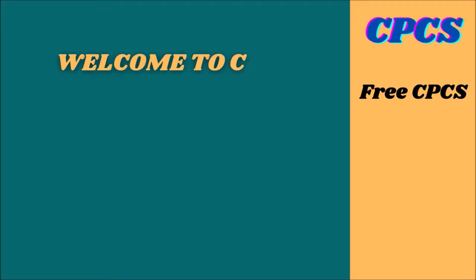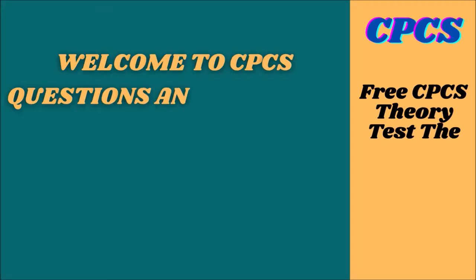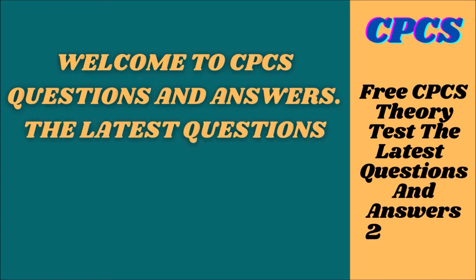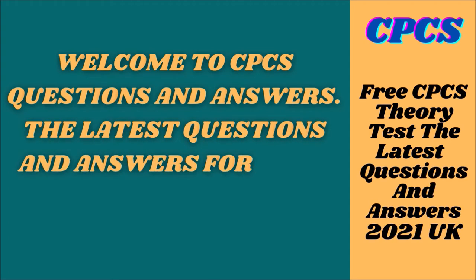Welcome to CPCS Questions and Answers. The latest questions and answers for CPCS Theory Test 2021, UK.